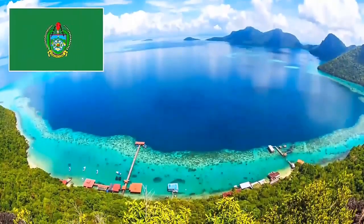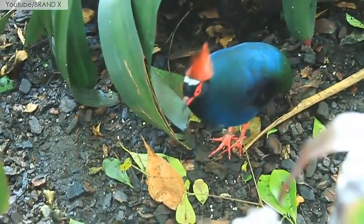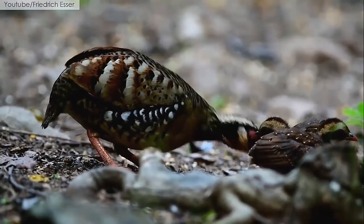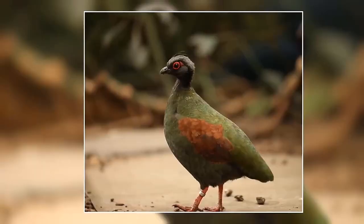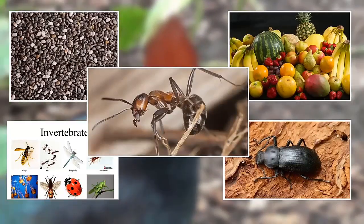They grow up to 9.8 inches, and males are larger than females. They have metallic green above with glossy dark blue underparts and brownish wing panels. Breeding is mostly done on the ground in nests. They feed on seeds, large fruits, and invertebrates such as beetles and wood ants.